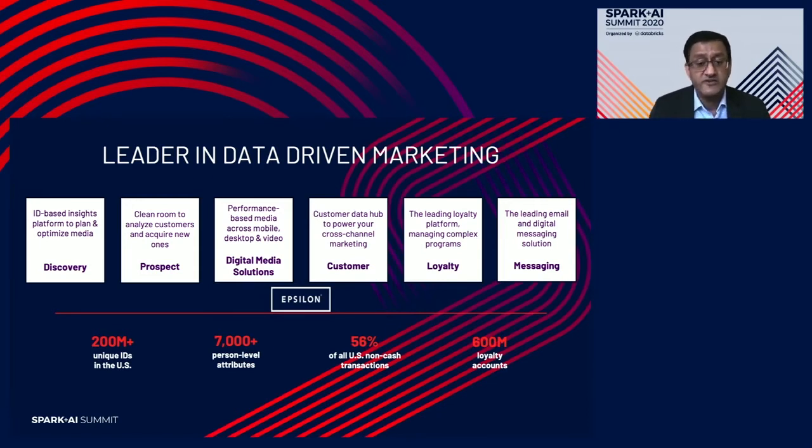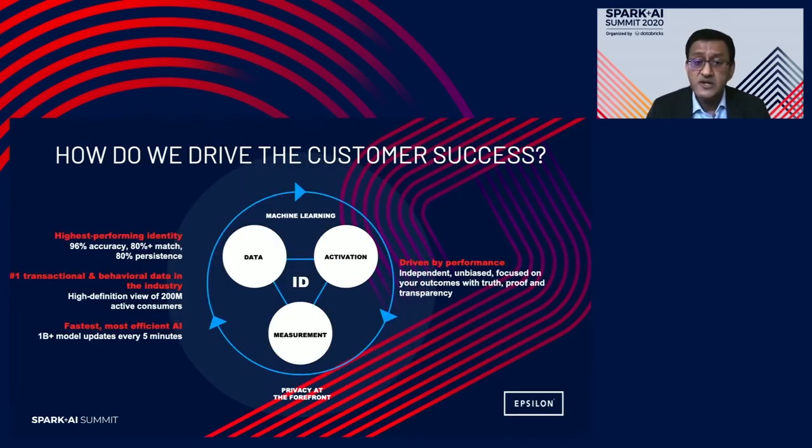How do we leverage this? Our solution is based on three core pillars: data activation and measurement, built around a unique anonymous identifier called Core ID. This enables us to track the customer journey with a brand and target them effectively.